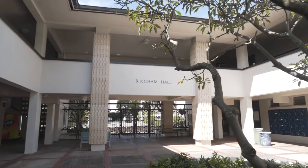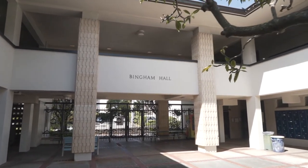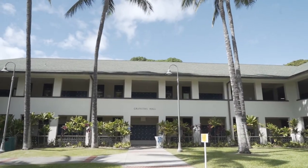The final two buildings surrounding the quad are Bingham Hall and Griffith Hall. Bingham Hall houses all of the Academy's math classrooms. Griffith Hall has 16 classrooms for languages and social studies.